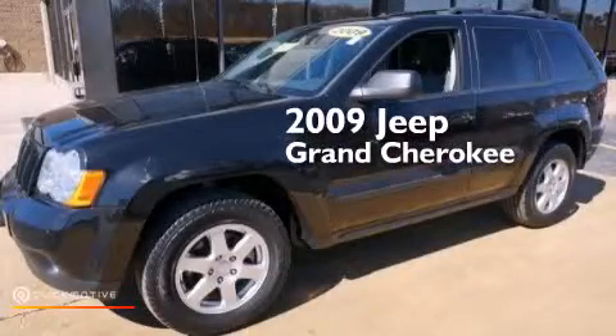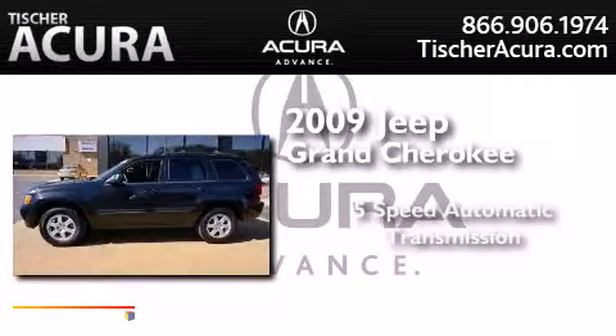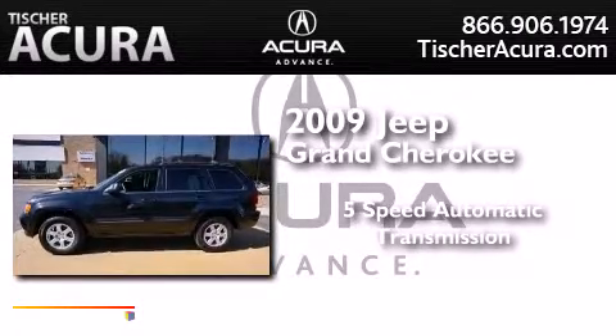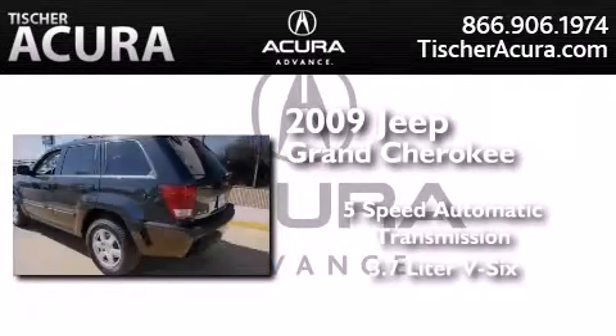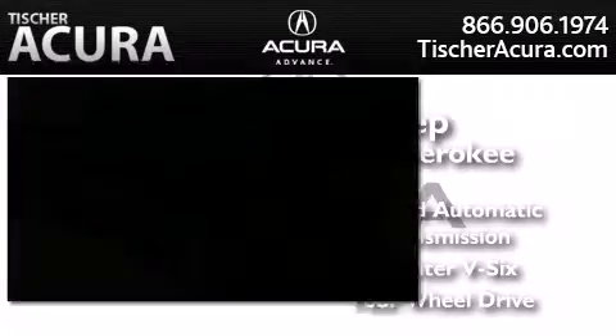This is a 2009 Jeep Grand Cherokee. This SUV has a 5-speed automatic transmission, a 3.7-liter V6, and the added capability of 4-wheel drive.